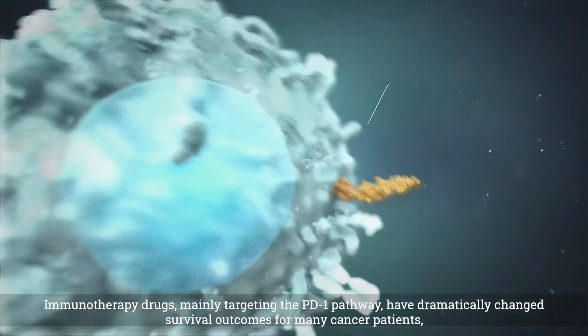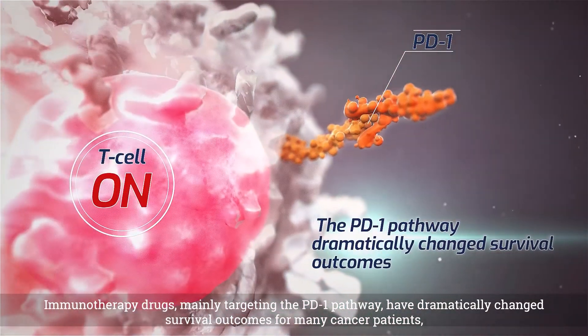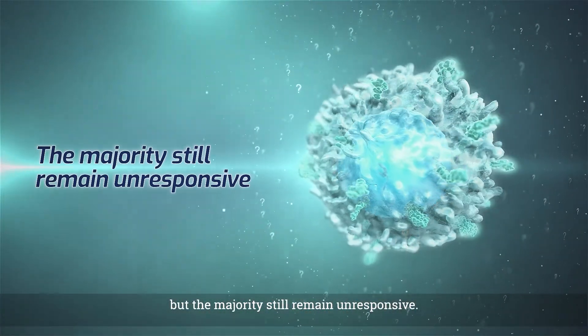Immunotherapy drugs, mainly targeting the PD-1 pathway, have dramatically changed survival outcomes for many cancer patients. But the majority still remain unresponsive.